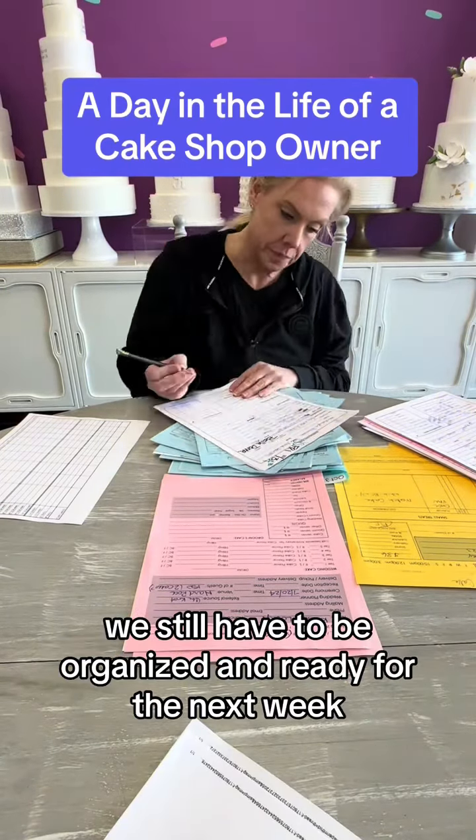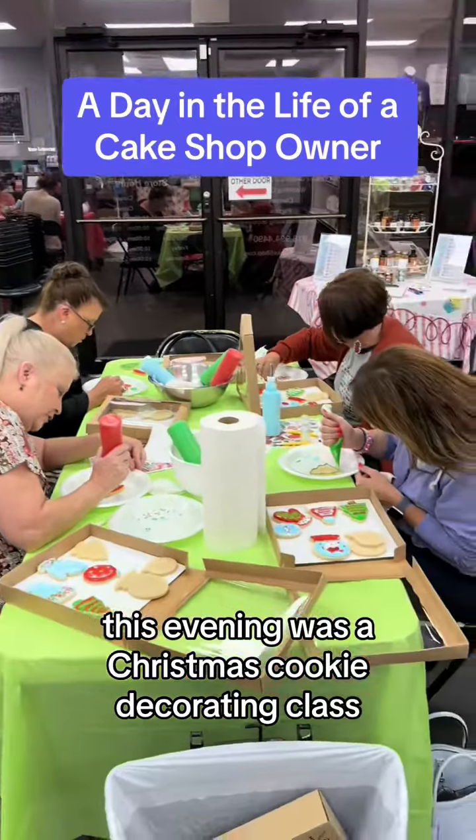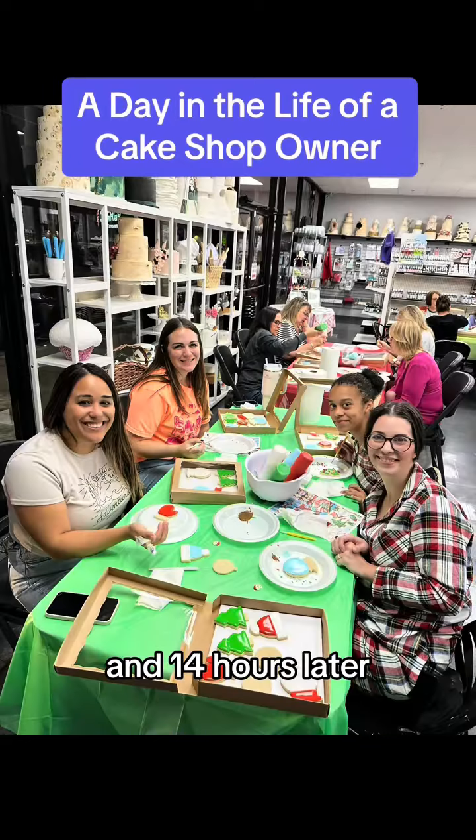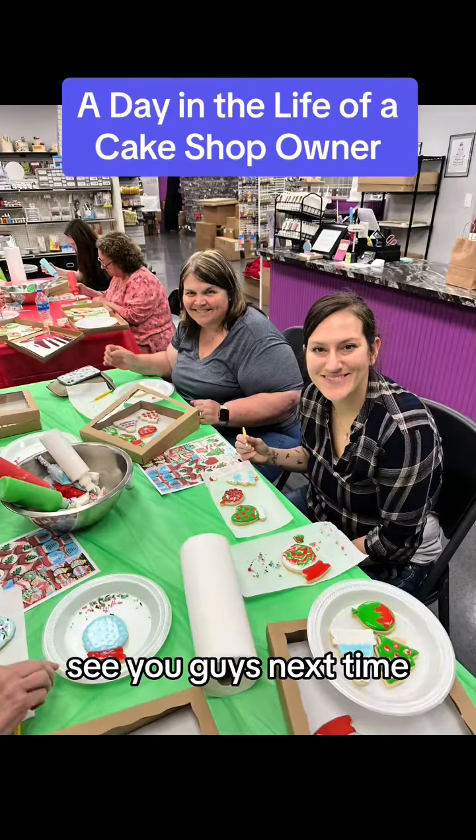Of course it's still Thursday, so I did need to grab next week's order folder and head to the tasting area to separate the orders by order type and make my baking list. No matter how crazy busy it gets, we still have to be organized and ready for the next week. Never a dull moment, that is for sure.